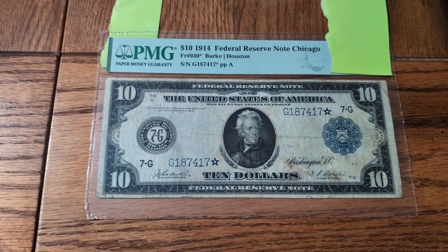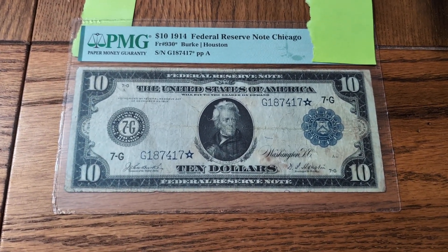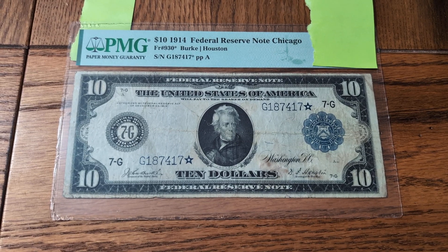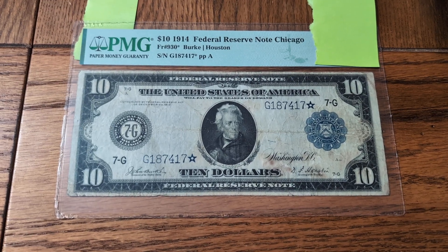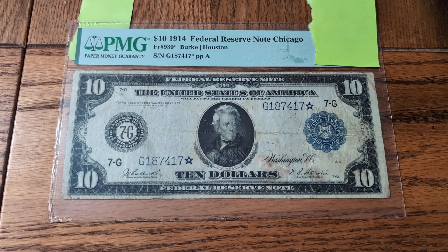I happened to forget about this one, which was actually at PMG. Now I'm going to do a Guess the Grade on it. By the time you see this video, this note will have been sold. I don't know when this video is going to drop — I'm assuming sometime in July or August — but we'll just proceed.